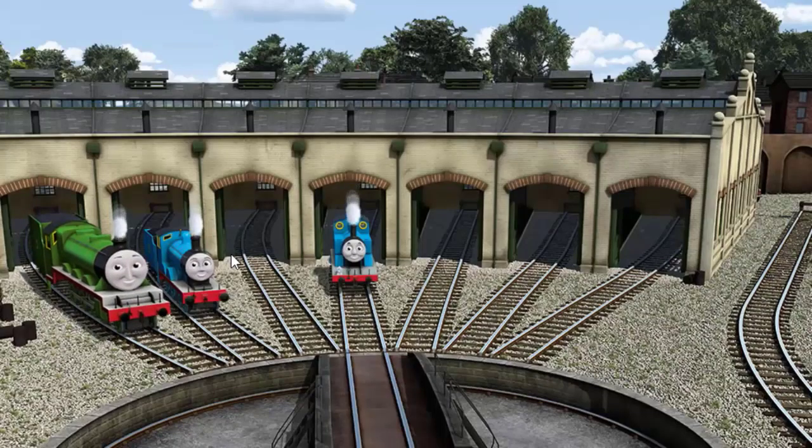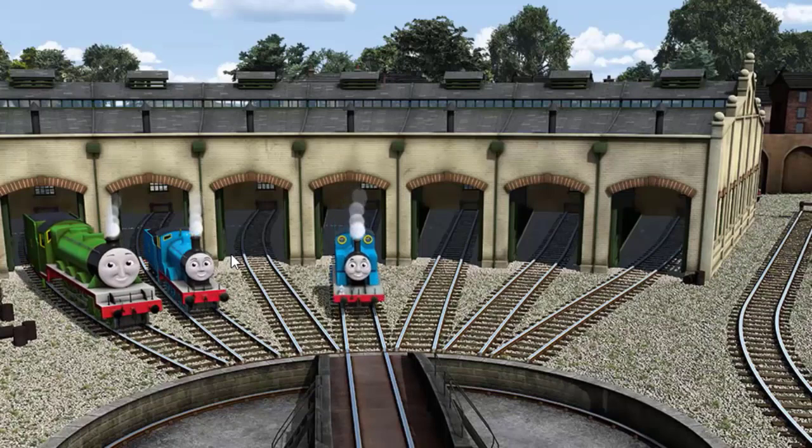You helped repair Henry and Edward and Thomas. You did a great job!